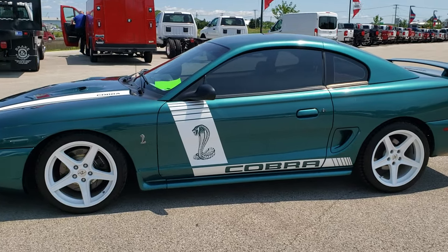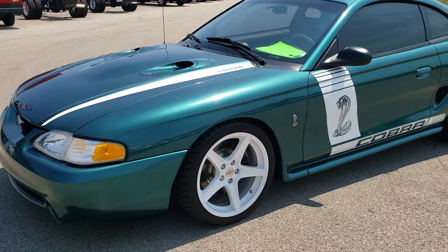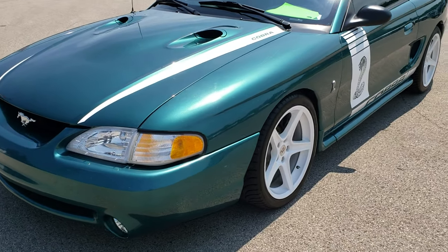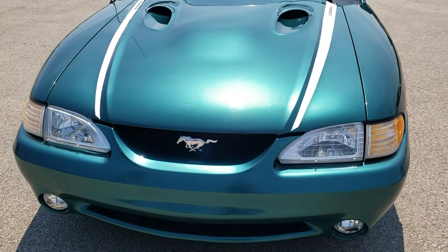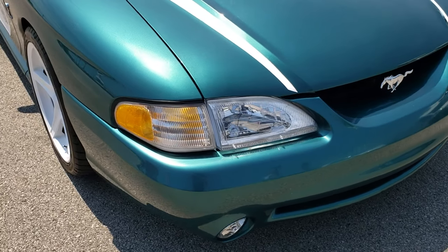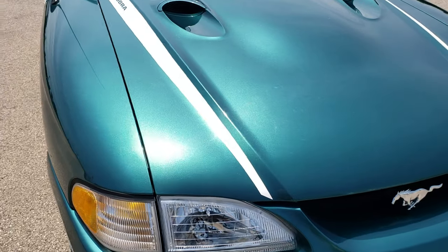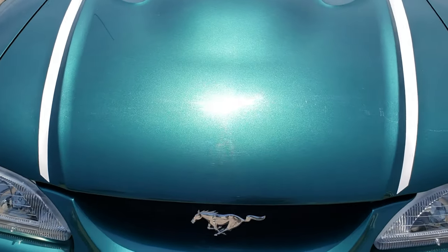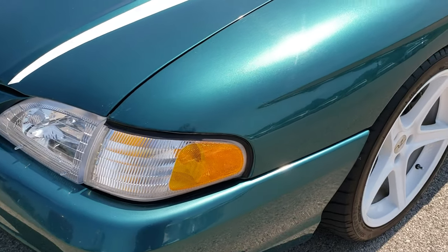This is stock number 10126A. We are here at Summit Automotive in Fond du Lac, Wisconsin, your new and used sports car headquarters. Today we are checking out this super clean 1997 Ford Mustang Cobra. This vehicle has the 4.6 liter dual overhead cam V8 motor which pumps out 305 horsepower.